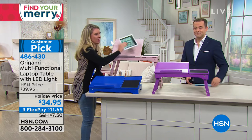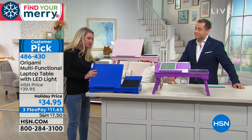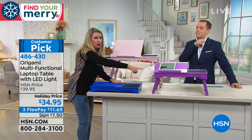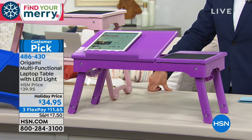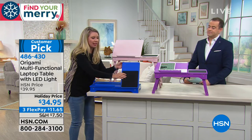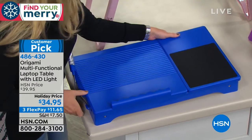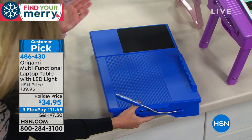This is origami, so that means zero assembly. It'll come flat just like this. You can adjust this side eight different ways, and the one with the mouse pad five different ways. You're getting a USB cable because you can run your electronics off of this device. You've got four USB ports — it's a workstation. You put AA batteries in here — that's what gives you the power. You've got the LED light right here. You determine how tall you want this to be.